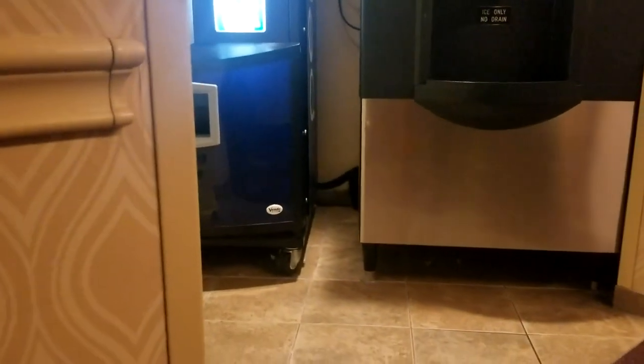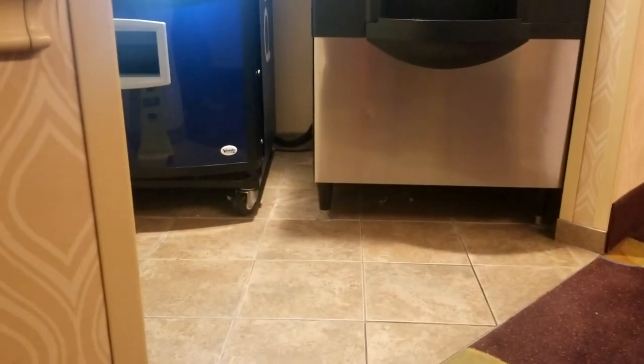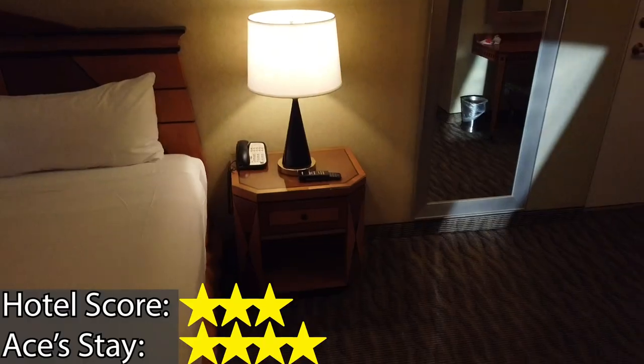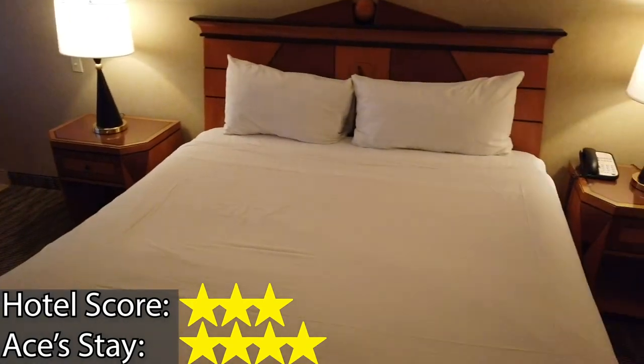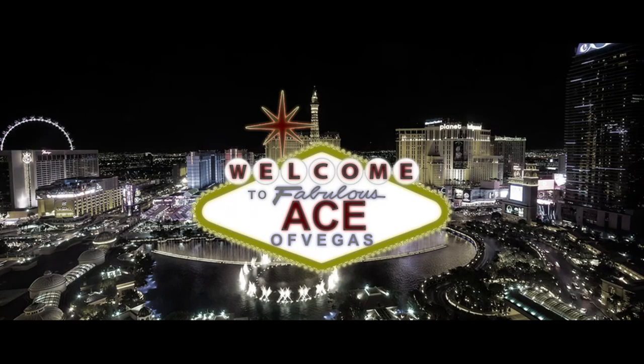Wait — is that a black cat? There was a black cat roaming around the ancient Egyptian space-themed pyramid casino. You can't make this up — only in Vegas. The hotel itself gets a three out of five, but I'm rating my stay a four out of five just for that. Great work, Luxor.